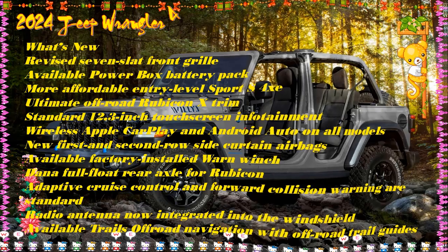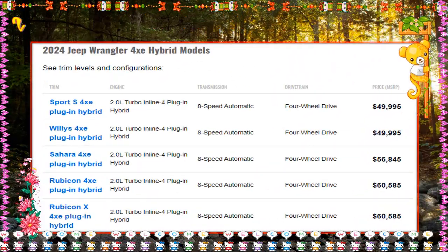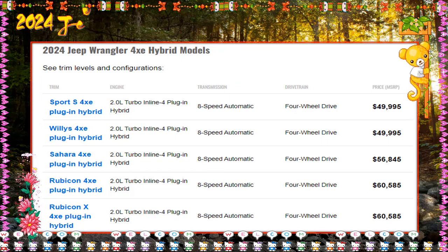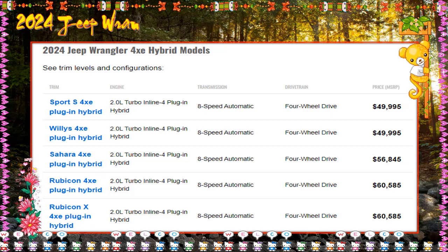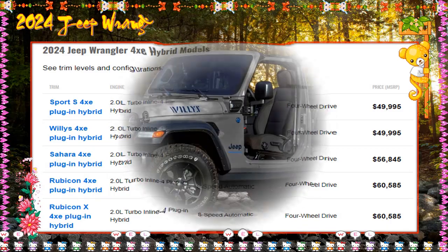Beyond its modern powertrain, the 4-door-only Wrangler 4xe looks like the other Wrangler models. Jeep offers its plug-in hybrid this year in six trims: Sport S, Willys, Sahara, High Altitude, Rubicon, and Rubicon X. The 2024 Jeep Wrangler 4xe has no direct competition, although Ford is promising a hybrid Bronco is not far off.